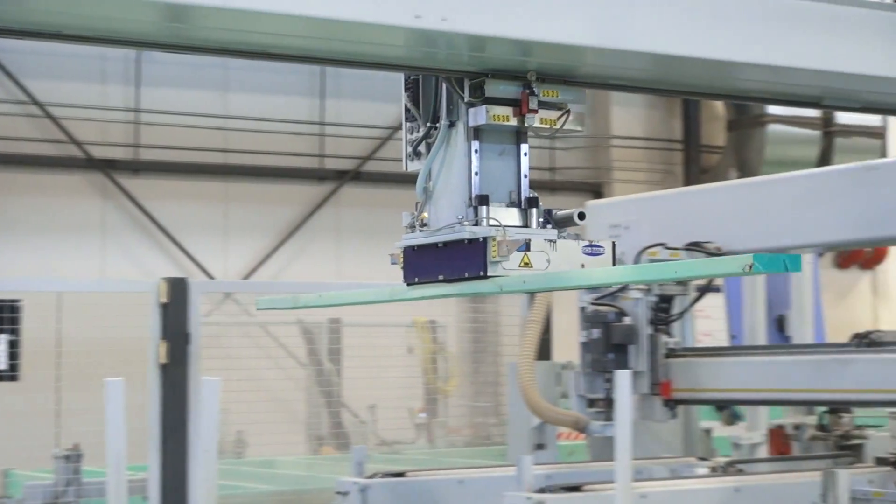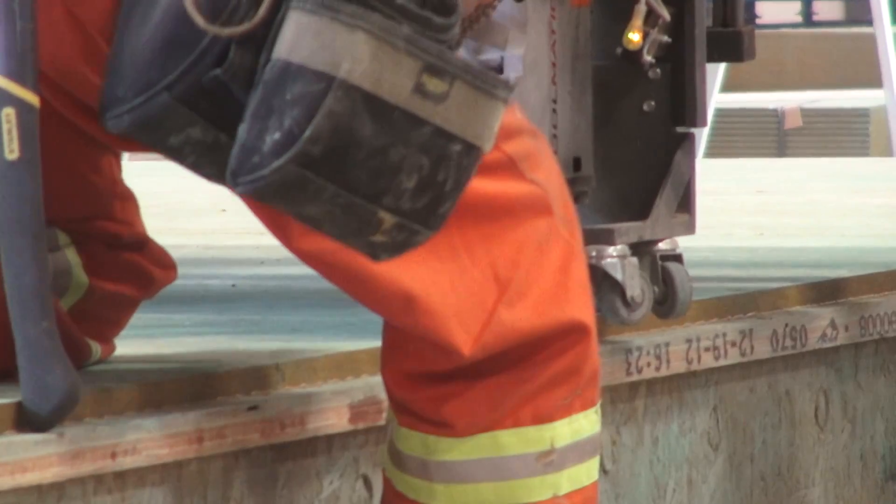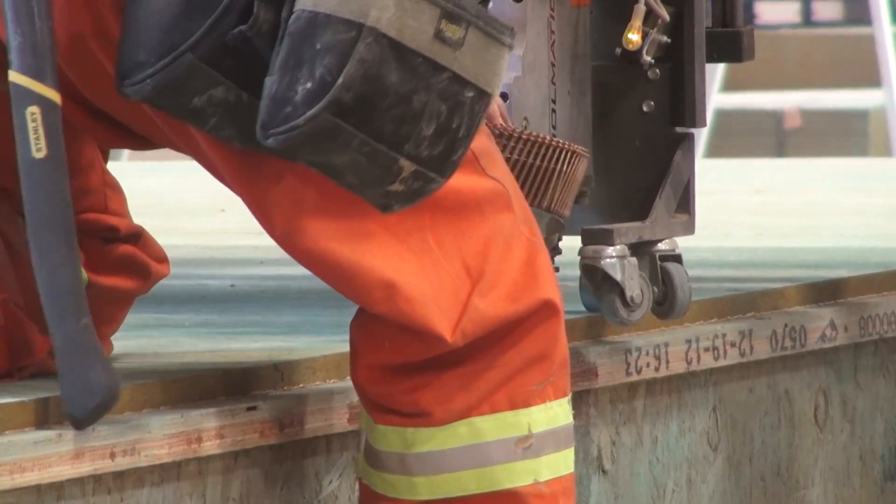The industry standard right now achieves perhaps 74 to 76 percent. Landmark uses robots in many ways to ensure the home being built is as airtight and energy-efficient as possible.